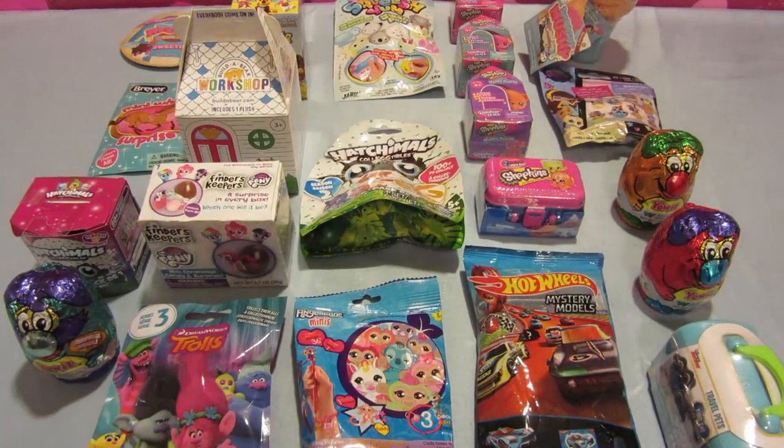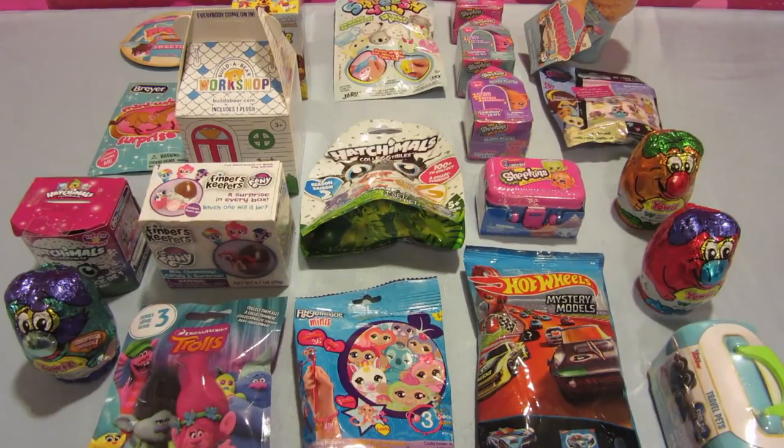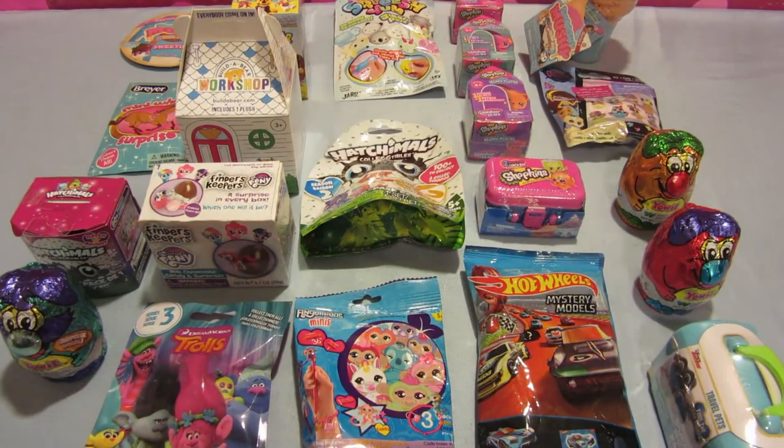Hello YouTubers! How are we doing today? This is an unboxing and unbagging video about many toys that I've got, such as Trolls, My Little Pony, Hatchimals, Mini Winnies, Squishies, and all sorts of stuff.